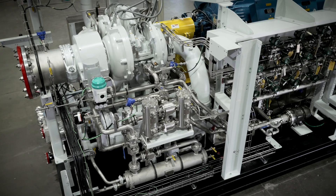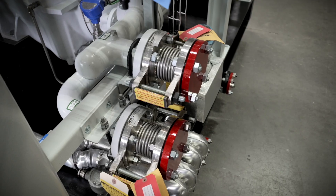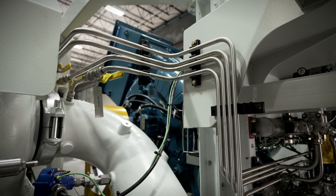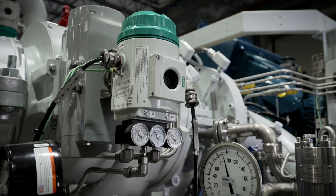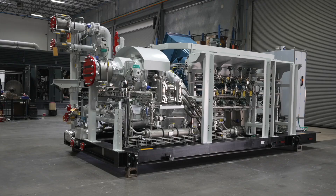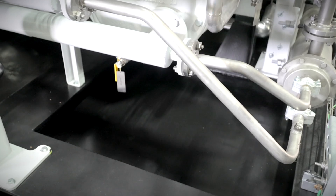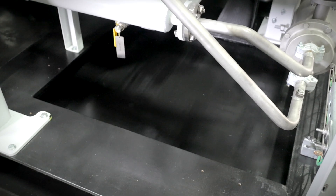No two customers are alike, and Atlas Copco has designed the CHM to be adaptable to specific needs no matter how challenging the project. CHM units can be offered with customer-specified instrumentation and controls suitable for outdoor and classified areas. A structural steel skid allows for four-point lifting for ease of installation and includes an oil drip tray to satisfy environmental safety concerns.